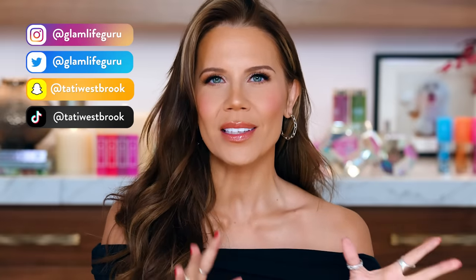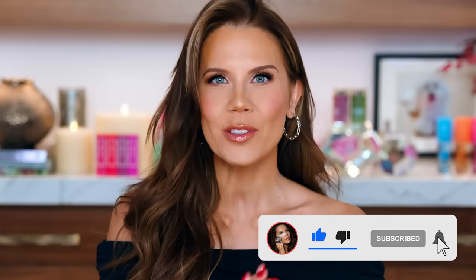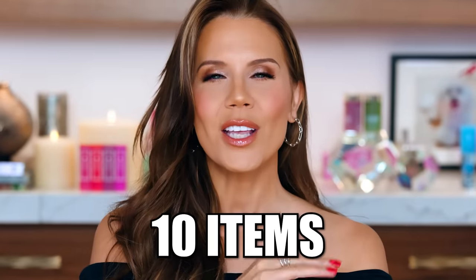Hey guys, welcome to today's video. We're going to talk about drugstore products that are better than luxury — these are hidden gems that I don't see a lot of people talking about. When I find something that outperforms the high end and is budget friendly, I'm so thrilled to share it. Today I have 10 items that wow me, that live in my top shelf area that I reach for quite frequently.